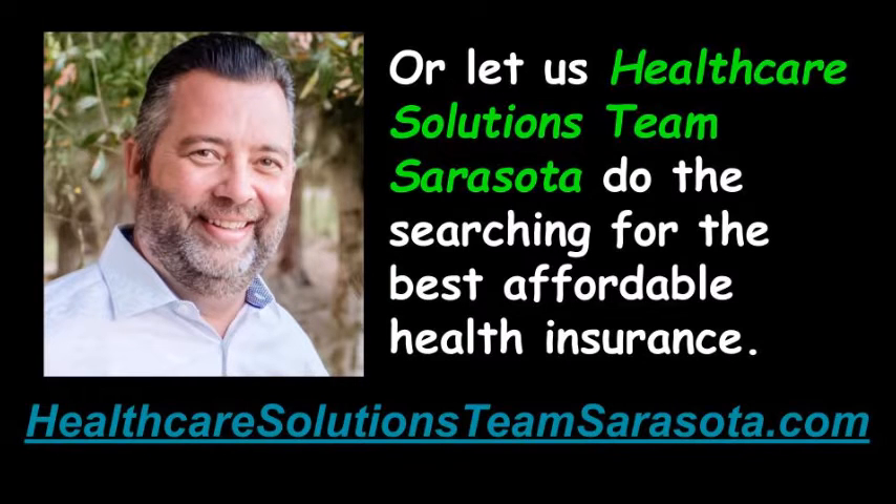Or let us, the professionals at Healthcare Solutions Team Sarasota, do the searching for the best affordable health insurance. We deal with all the major carriers.